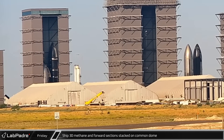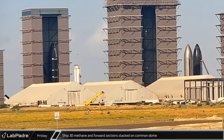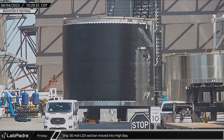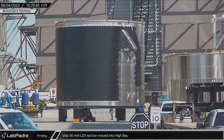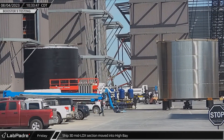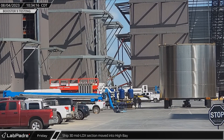Friday began with Starship 30's methane and forward sections being stacked onto its fourth commando section in the high bay. The ship's next fully assembled section, the four-ring midlock section that carries the forward root of the rear flaps, was moved into the high bay shortly after.